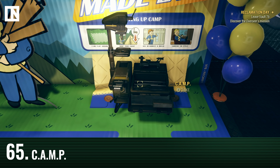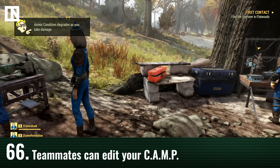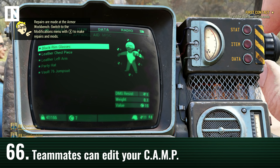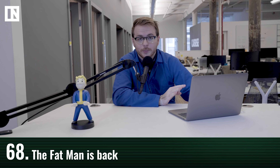Another cool feature is the CAMP system — the Construction and Assembly Mobile Platform. Every player has one and can drop down their camp to build a small settlement anywhere on the map. Other team members can edit your camp collaboratively. When you log off, your camp is saved and placed in the same spot when you return to a server. If someone else has built there, it saves as a blueprint so you can drop it elsewhere. Also, the Fat Man mini-nuke launcher is confirmed to be back in the game.